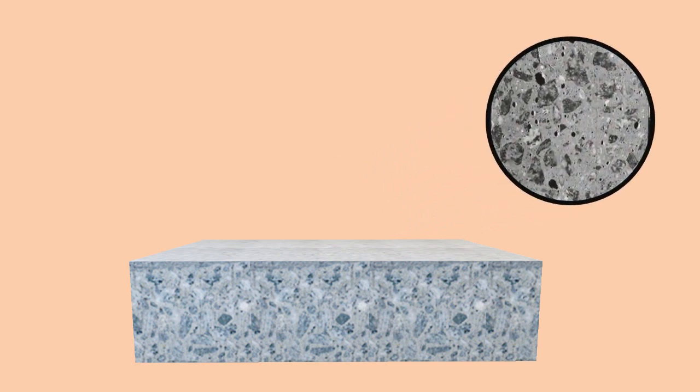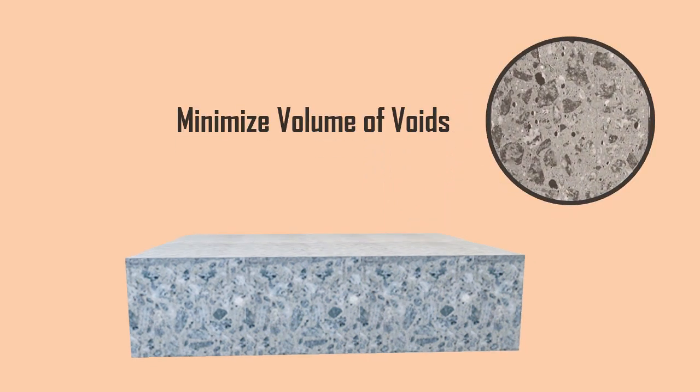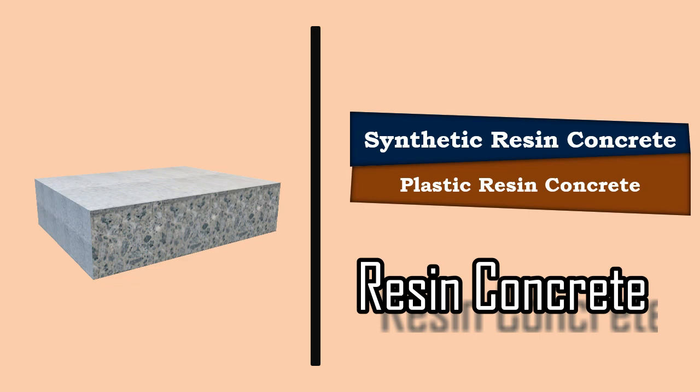The main technique in producing this concrete is to minimize the volume of voids in between the aggregates. It is also known as synthetic resin concrete, plastic resin concrete, or simply resin concrete.